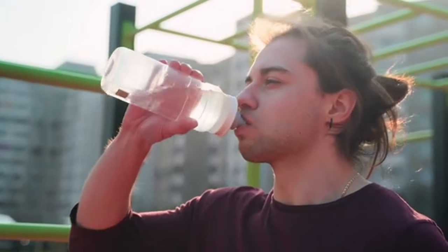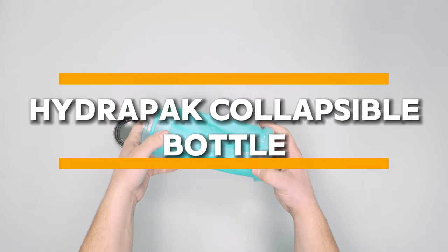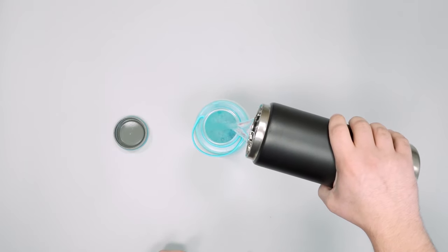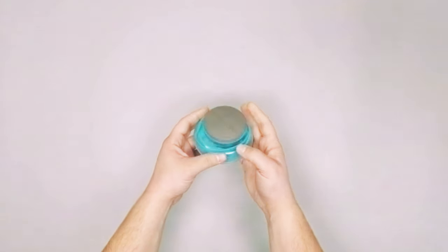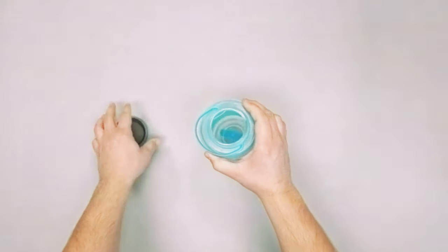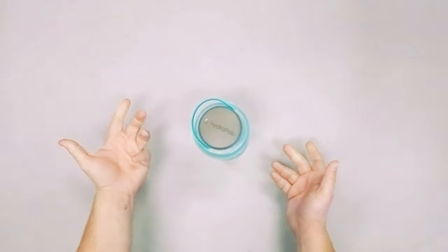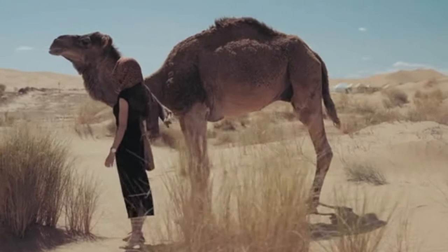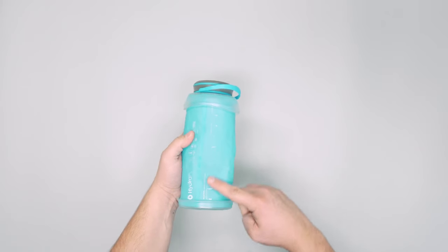Staying hydrated is essential for any outdoor adventure, and the HydroPack Collapsible Bottle makes it easier than ever. This durable and lightweight water bottle is designed to collapse down to a compact size when empty, allowing you to save space in your backpack. With sizes available up to one liter, the HydroPack Collapsible Bottle provides ample hydration for even the most demanding outdoor excursions, ensuring you have access to clean drinking water whenever you need it.